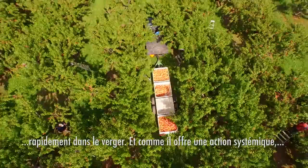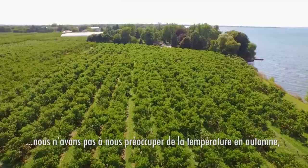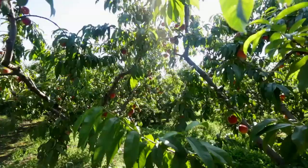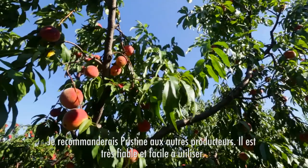Because it does have systemic action, we're not as worried about fall weather coming soon after the spray is applied, because it sticks to the leaves, sticks to the fruit, and does its job for a longer period of time. I would recommend Pristine to other growers — it's very reliable and easy to use.